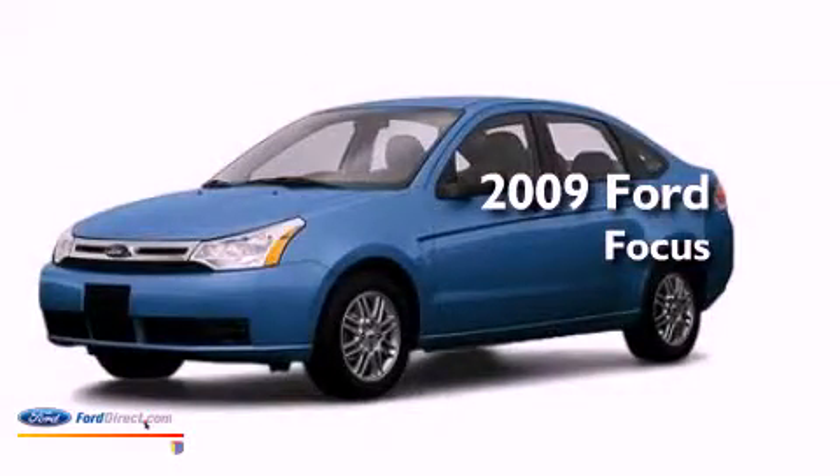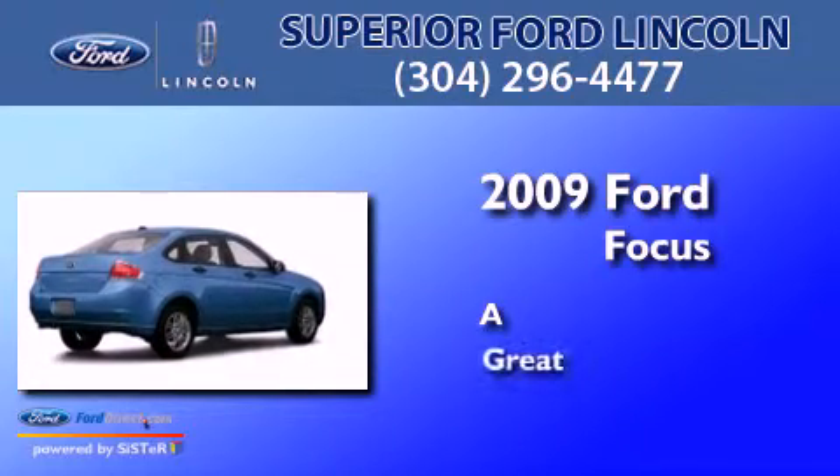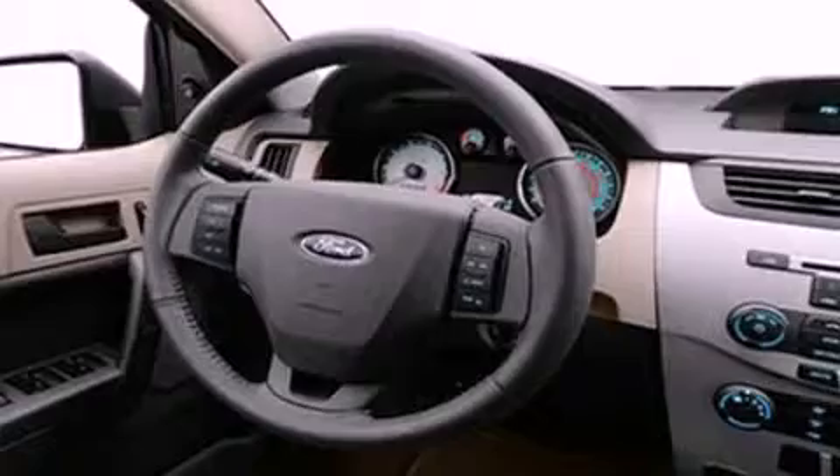This is a 2009 Ford Bogus. Its top features include a multi-link rear suspension and a low tire pressure indicator.